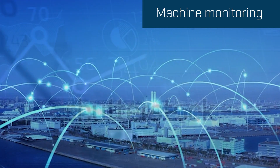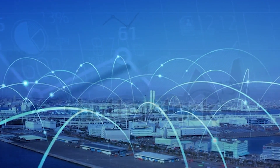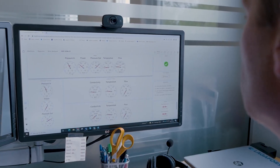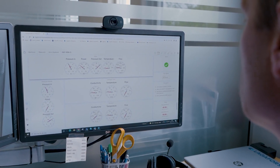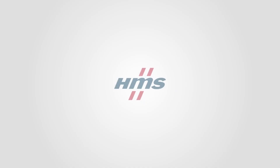Several of the PLCs — programmable logic controllers — running the machines are connected to a cloud service. Factory staff and even machine builders can check and do troubleshooting from anywhere. These are some of the ways that HMS makes factories connected.